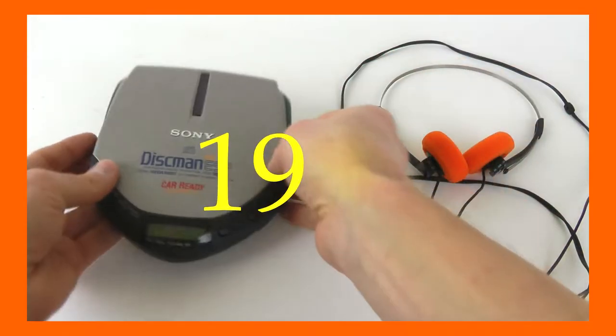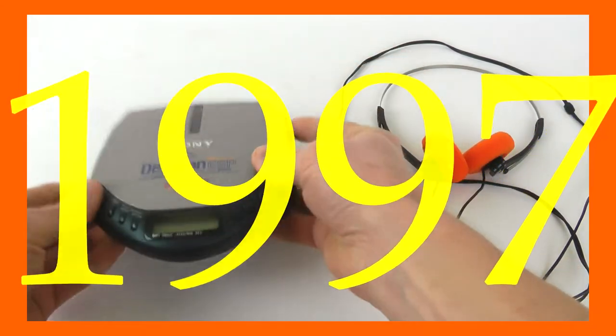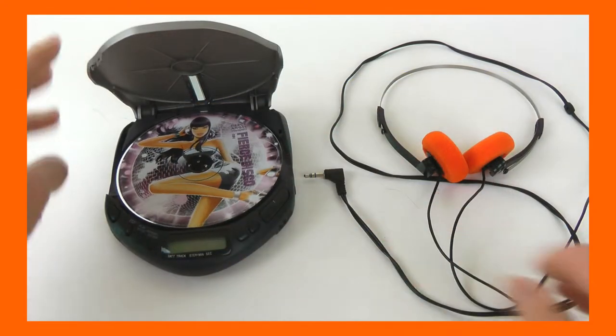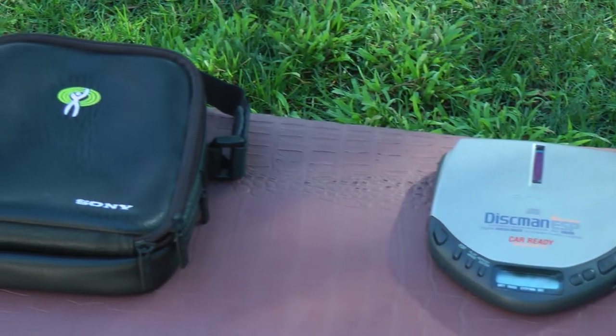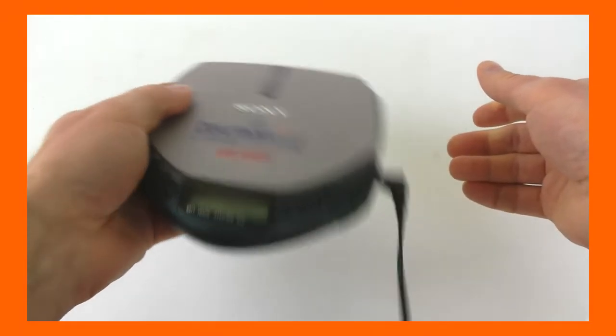This is a Sony Discman from 1997. It is slightly smaller, runs from just two AA dry cells, but more importantly, it has 10-second electronic shock protection. You can shake it, you can walk with the player bouncing in a backpack, or you can carry it in this nifty shoulder bag — it continues playing. What happened in these five years?